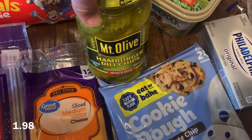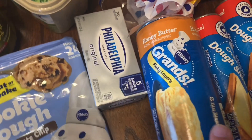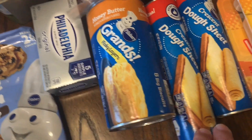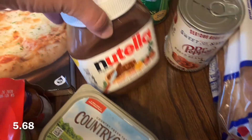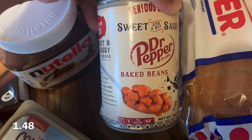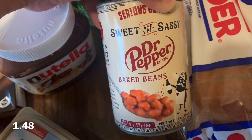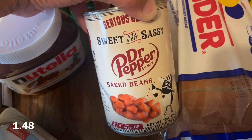Got some hamburger dill pickle chips, some butter, cream cheese, and some honey butter biscuits - the flaky layers kind, which is my favorite. Two dough sheets for a breakfast dish that we love to make. A staple in our house - Nutella. Then I saw these Dr. Pepper baked beans. I've never tried these. If you watch my What's for Dinner videos, you see that I usually make my own baked beans, so I'm not sure if I like them, but I love Dr. Pepper so I thought I'd try them.